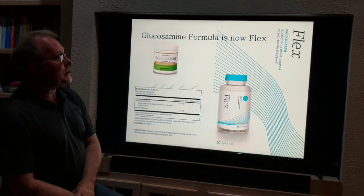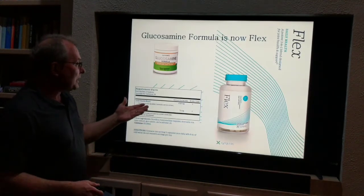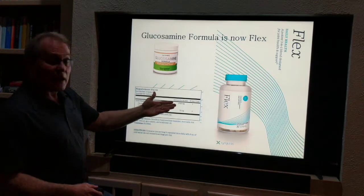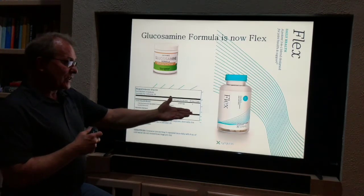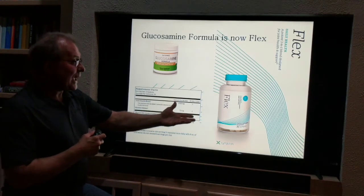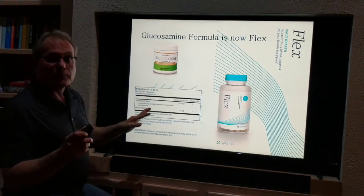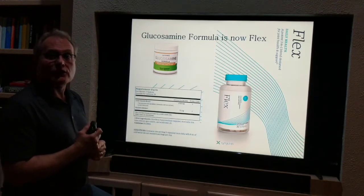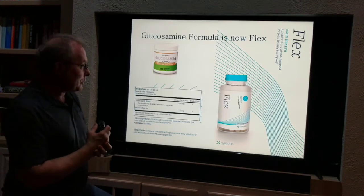Then we have the glucosamine formula, which is now FLEX. This still contains glucosamine HCL, and we're actually getting a slightly higher dose. We've moved this into a capsule rather than a powder, and all of the capsules are veggie caps — not from pork, not from beef, all vegetable matter.